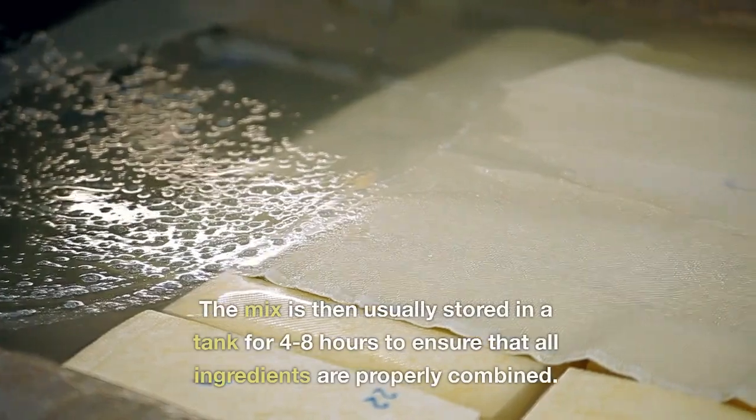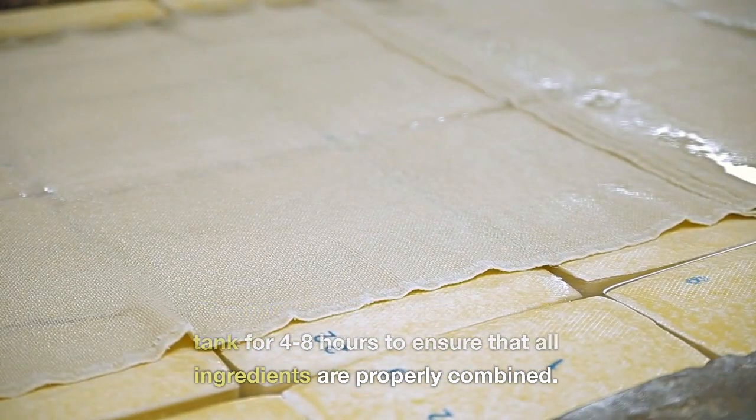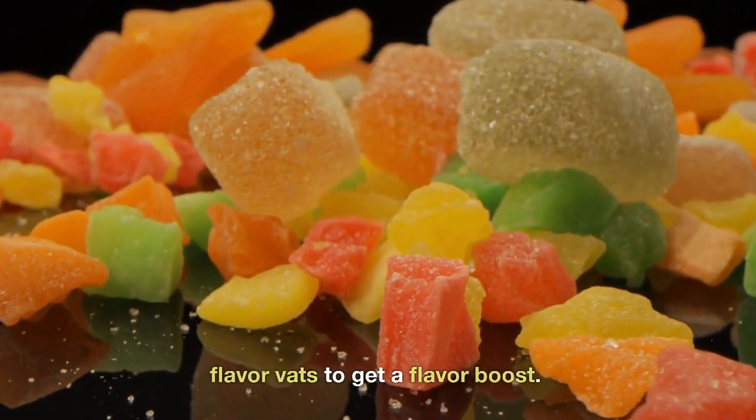Storage. The mix is then usually stored in a tank for 4 to 8 hours to ensure that all ingredients are properly combined. Afterward, it is added to one of 20 flavor vats to get a flavor boost.